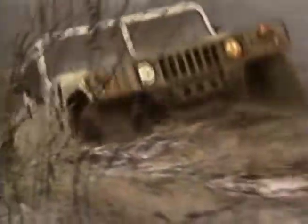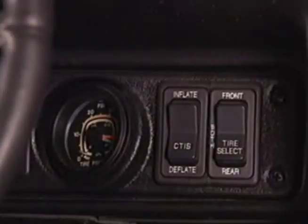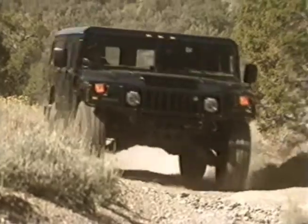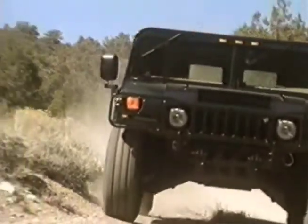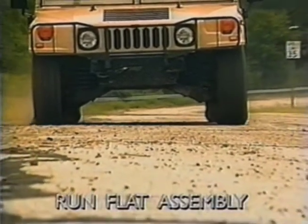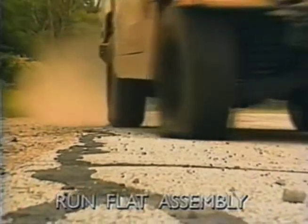putting more tread in contact with the terrain. Then, when you're back on the streets, you can inflate them again just as easily. You can also choose to equip your Hummer with an exclusive run-flat system, which will enable you to travel up to 20 miles at 30 miles per hour with no air in one or all four tires.